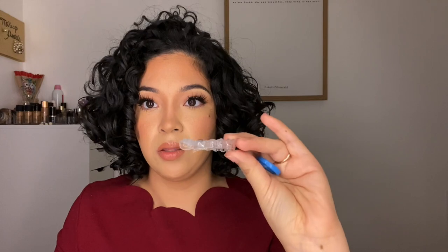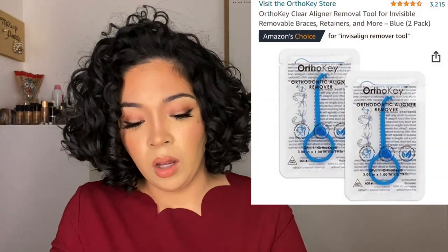My teeth are bent right here and crooked in the middle, just to show you. In case you're ever thinking about Invisalign, this tool is a really helpful tip. I bought two — they came as singles and as a pack of two. I keep one inside the case and the other as a backup in case I lose it.